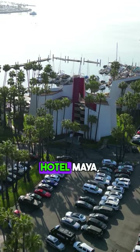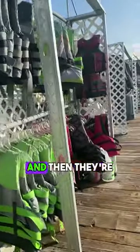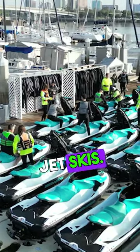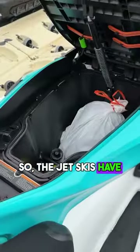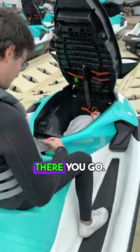First, you park at the Hotel Maya and you come and check in. Then I'm going to get myself a wetsuit and a life jacket, and then they're going to assign me to one of these jet skis. The jet skis have lots of storage — you can bring all your goodies in there. Any bag's going to fit in there. It makes it easy to go.